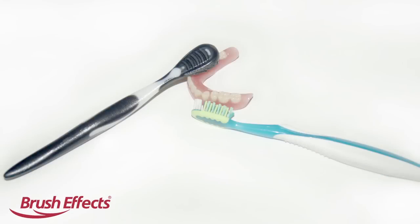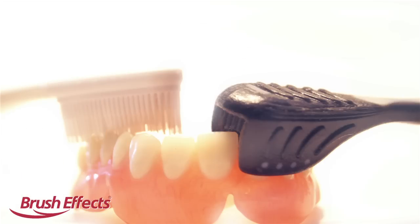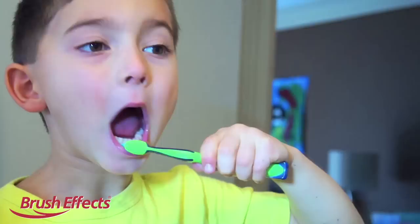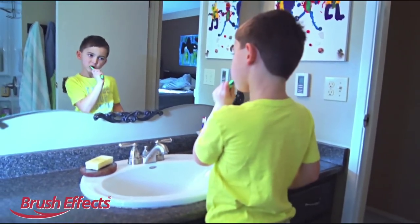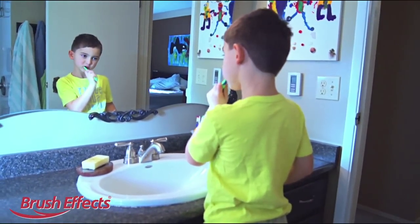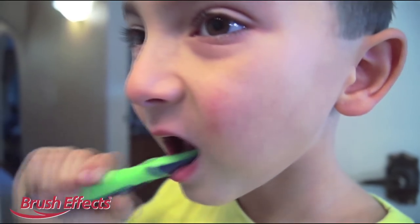We put all these amazing features into our toothbrush in a size comparable to today's current toothbrush design. One of the biggest challenges for parents is to get their children to properly brush their teeth. With the Brush Effects toothbrush, this once difficult daily routine will not only become more enjoyable, but you as a parent will have the satisfaction that they are brushing their teeth properly — front to back — every single time.